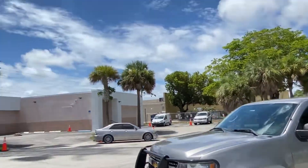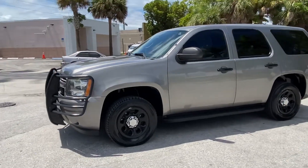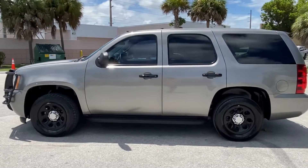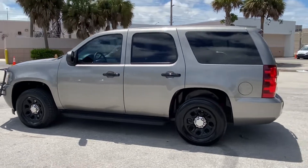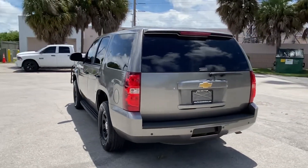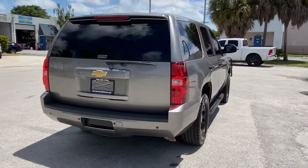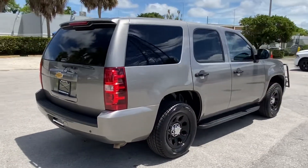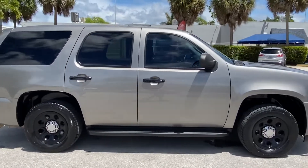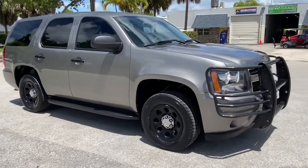I apologize for the wind, but it's a beautiful Friday. This is LJ from Tour Auto. I'm going to give a circular walk around and virtual condition tour of this 2012 Chevrolet Tahoe Police PPV in Greystone Metallic — an ultra rare color to find on a PPV. I always do a circular walk around first, then go up close and personal on the unit, pointing out any defect that I might find.